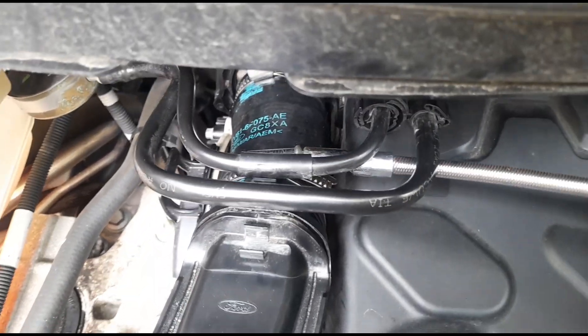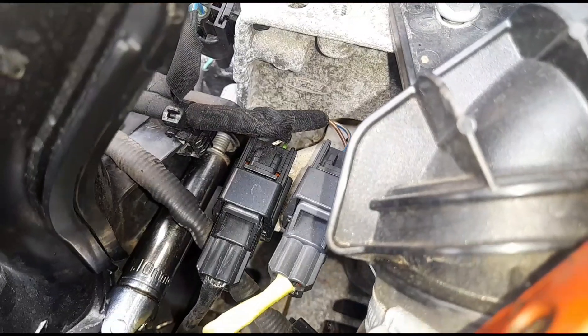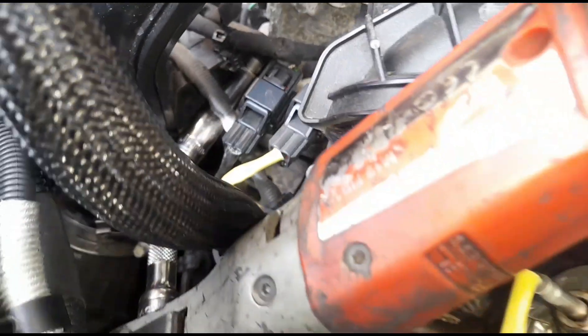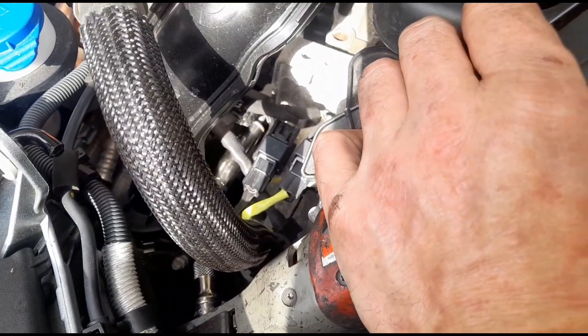So we've got the new tube on. What I like to do is point the jubilee clips in this direction — it just makes it a lot easier to get them on. Just down there you've got the 10mm bolt. I use a joint there to get in on an angle. If you use an electric ratchet it makes it nice and easy.